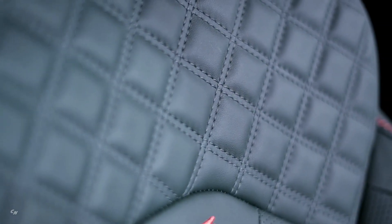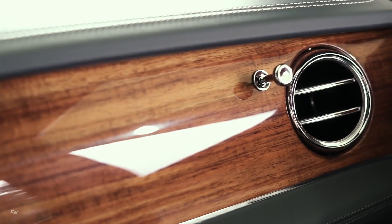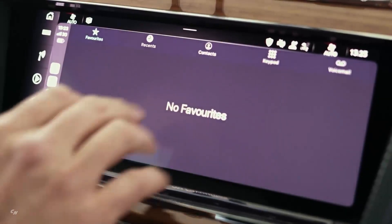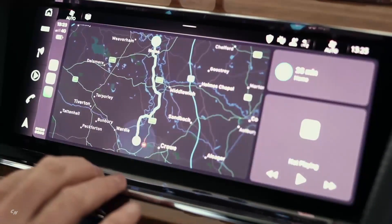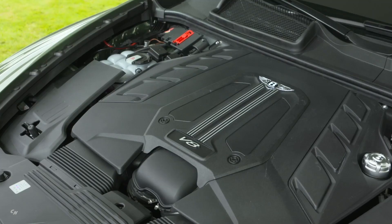A next-generation infotainment system is integrated seamlessly into the handcrafted Bentley Wing dashboard design and features a 10.9-inch display screen with edge-to-edge graphics. The all-new digital display includes super-high resolution and dynamic graphics which are configurable to suit driver preferences. The latest hardware and software bring all-new navigation with satellite maps, online search and other features. Wireless Apple CarPlay is standard for the first time alongside the existing wired system, along with Android Auto.